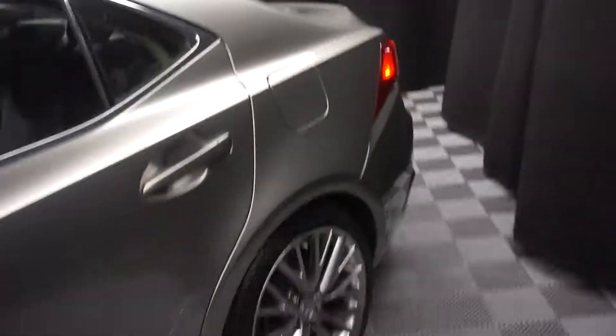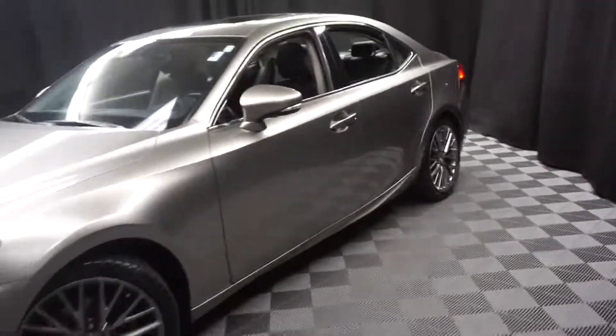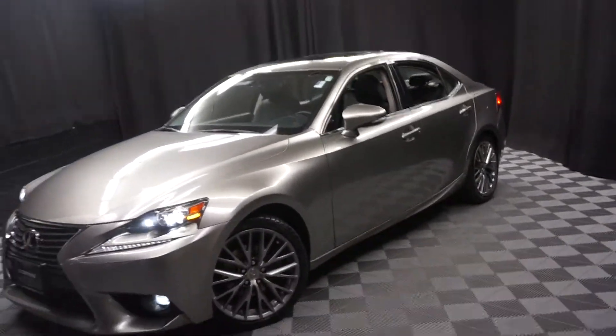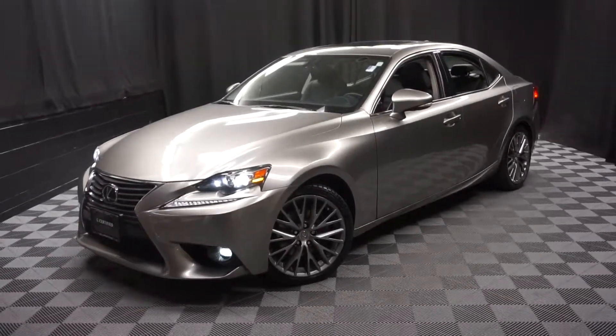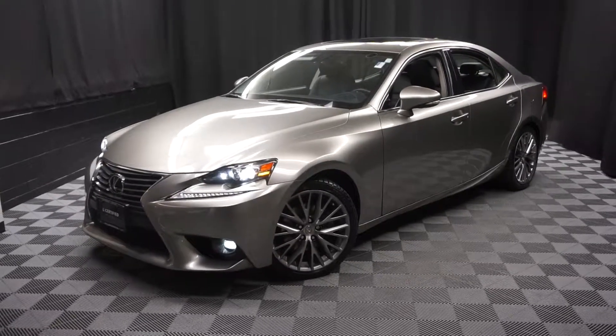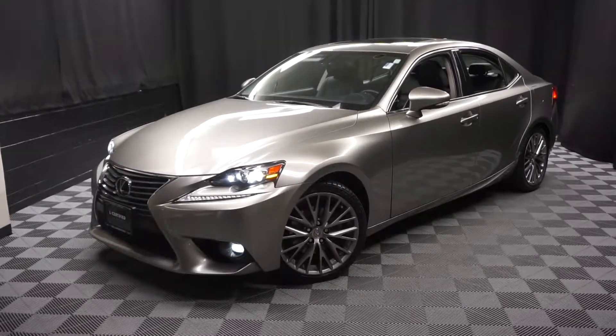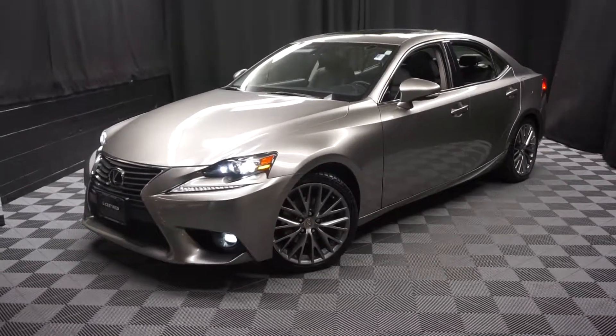Looking for more information on this 2015 IS or any of the other almost 100 vehicles in our pre-owned inventory? We have a 90,000 square foot pre-owned showroom. When you come here at Lexus of Wilmington, you do your car shopping indoors — avoid the elements, stay warm, stay cool, stay dry. Go to LexusofWilmington.com for more information.